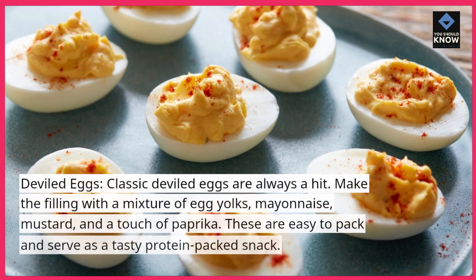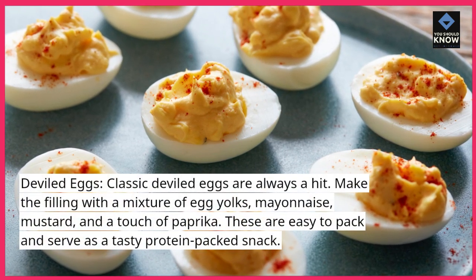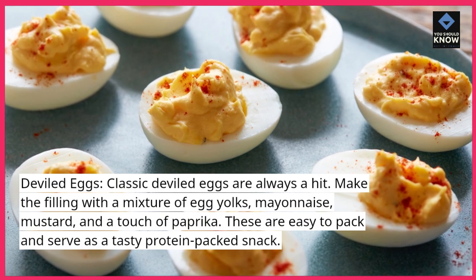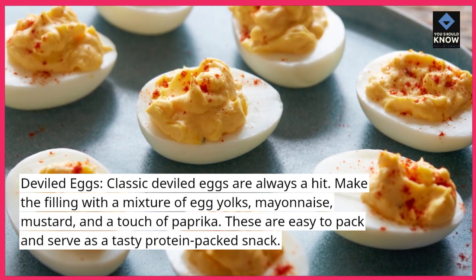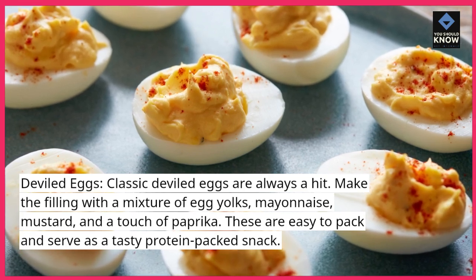Deviled eggs: classic deviled eggs are always a hit. Make the filling with a mixture of egg yolks, mayonnaise, mustard, and a touch of paprika. These are easy to pack and serve as a tasty protein-packed snack.